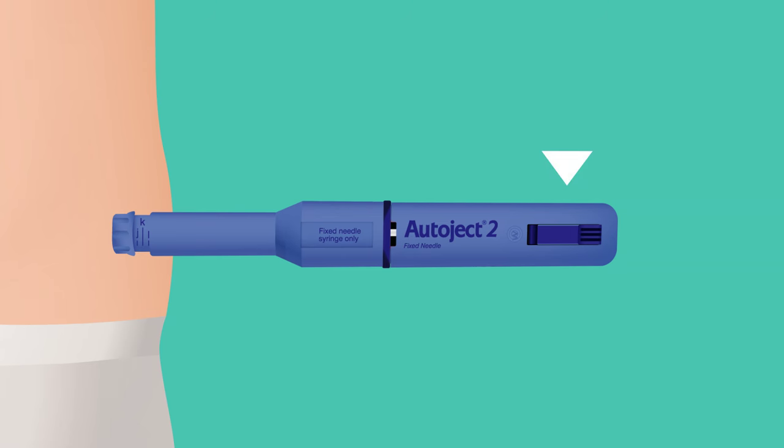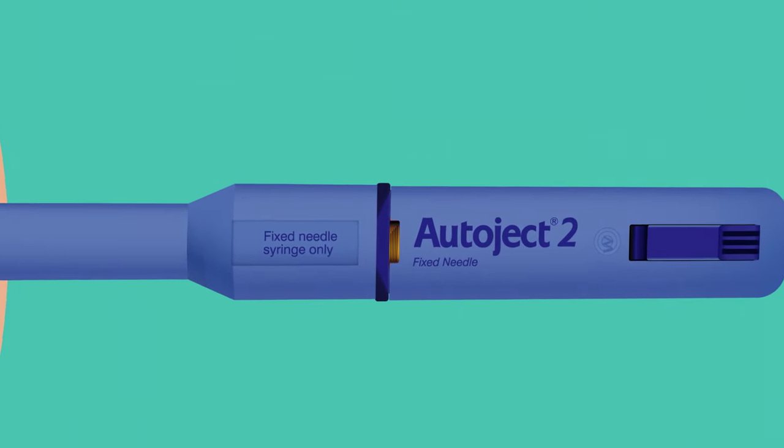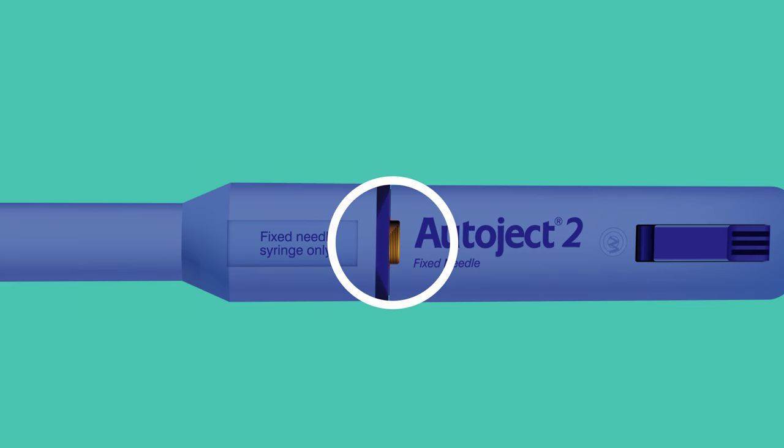Once prepared, press the blue button. Doing so will automatically insert the needle into the skin and the contents of the syringe will be delivered subcutaneously. Hold the device against the skin for 5 to 10 seconds to fully inject the medication. Check the window on the front face of the injector — when the black lines on the yellow indicator come to a stop, the injection has been completed.